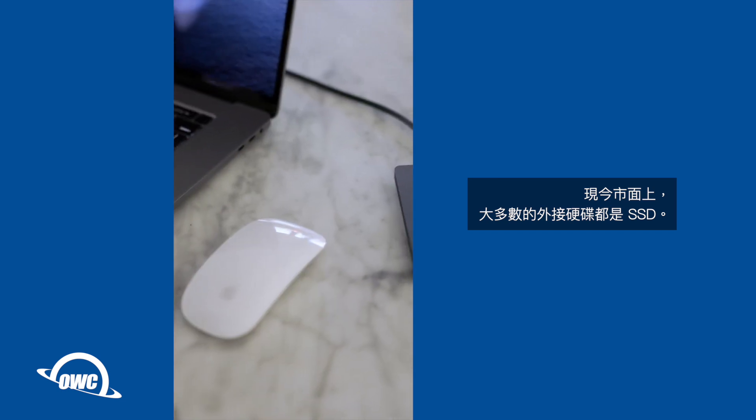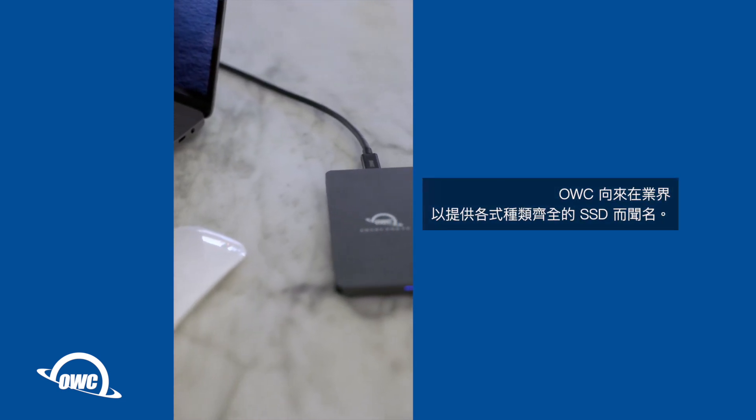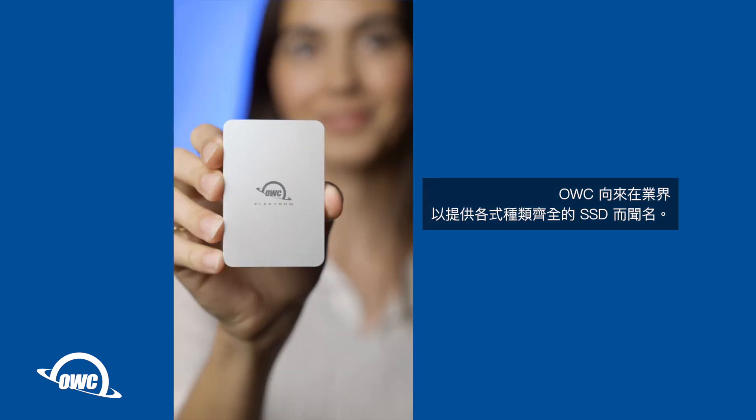Most external drives these days are SSDs. OWC is famous for incredible SSD options. Take a look at our selection today at MacSales.com.